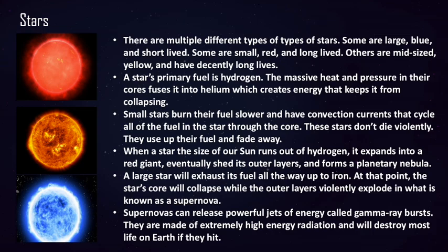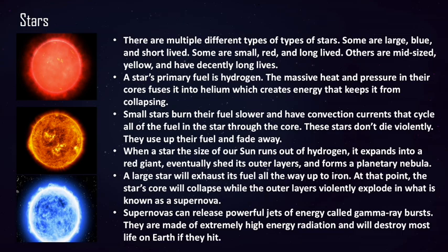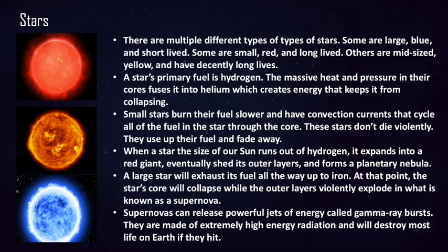Some supernovas can produce what is called a gamma ray burst — a stream of highly charged particles that shoot out of a star. These bursts are extremely powerful, and if one were to hit Earth, it would destroy the ozone layer and irradiate and kill much of the planet.